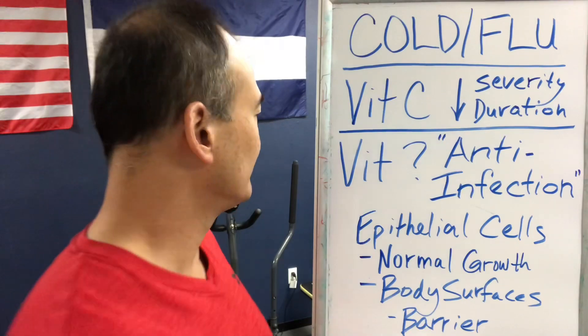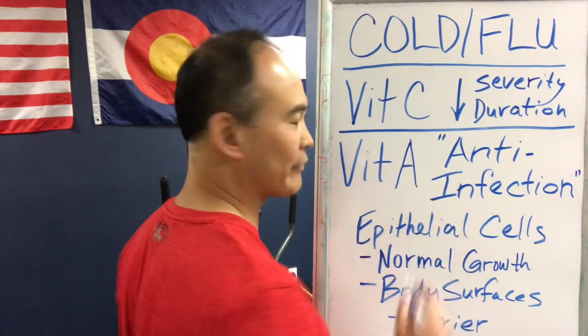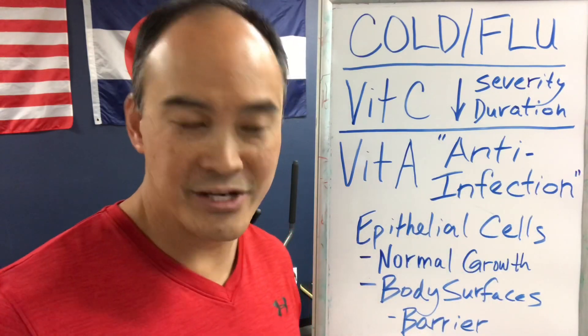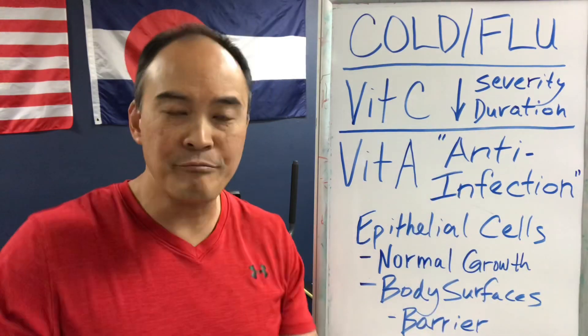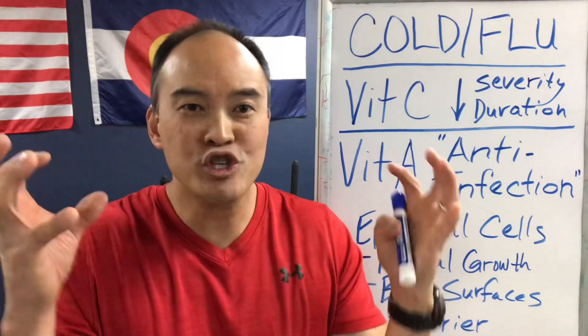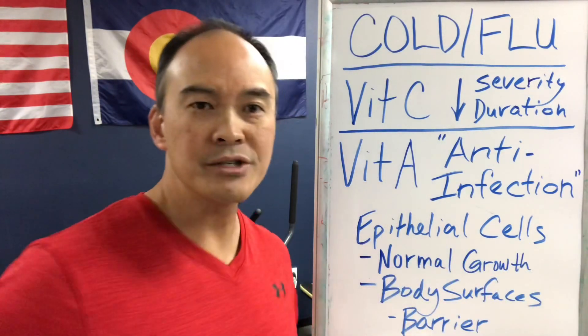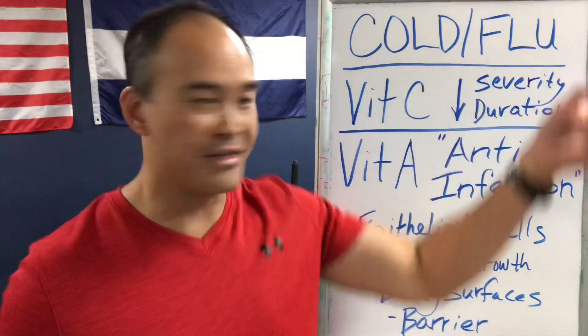So this nutrient has been called the anti-infection vitamin. We've always gone to vitamin C for colds and flu — but we forgot this one. What vitamin is it? It is vitamin A. A for awesome, A for anti-infection. Vitamin A is necessary for the proliferation of epithelial cells. Normal growth of these cells provides that protective barrier against cold and flu. If you have strong, normal epithelial cells, the virus can't take hold, replicate, and we stay symptom free.